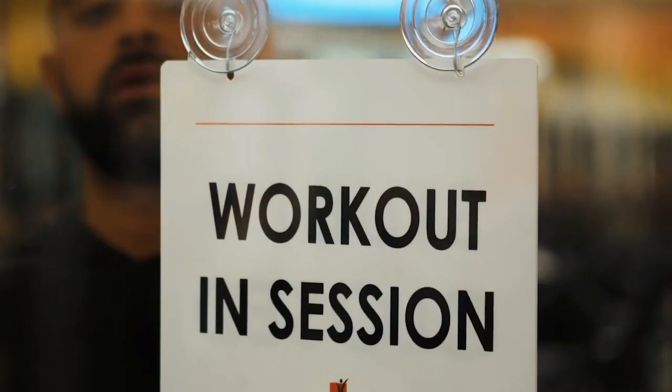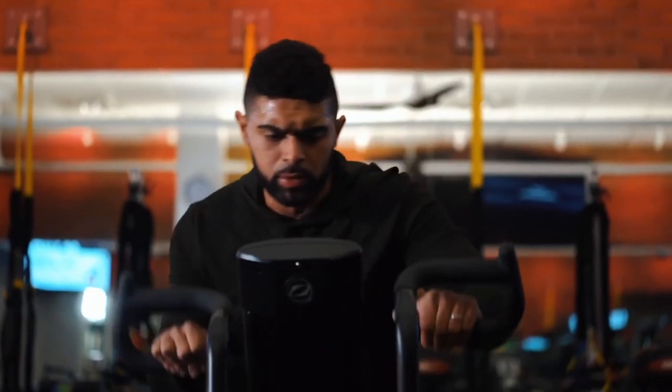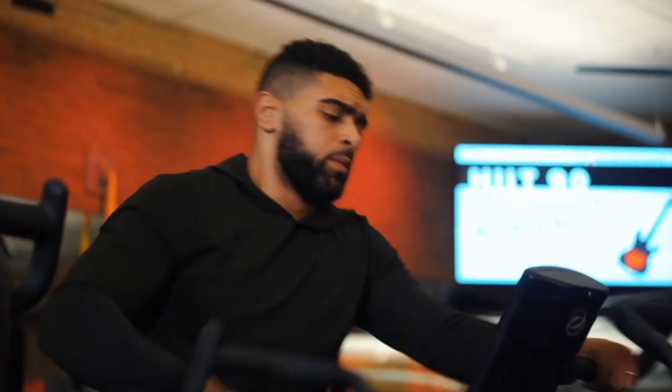What is up guys? Welcome back to the video. Today we have something a little bit different, something a little bit special. We got my friend Tara here. Say hello. Hi.